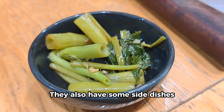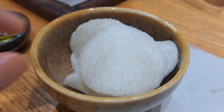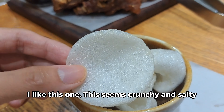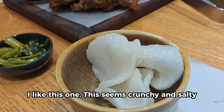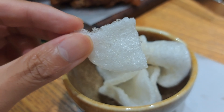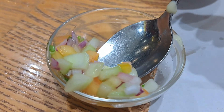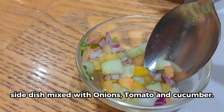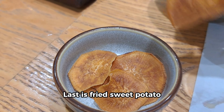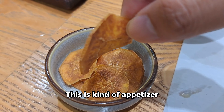They also have some side dishes. We have this kangkong, and this one is fried cracker — I like this one, it seems crunchy and salty. We also have ensalada, a side dish mixed with onions, tomato, and cucumber. Last is fried sweet potato, which is kind of an appetizer.